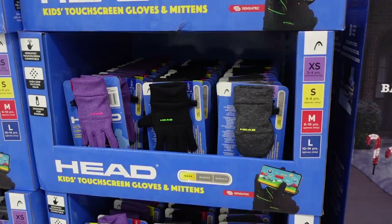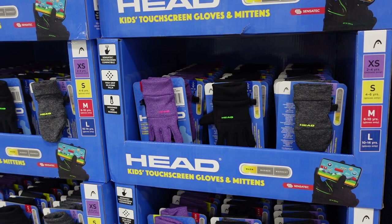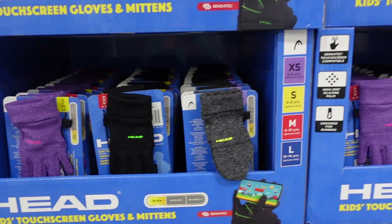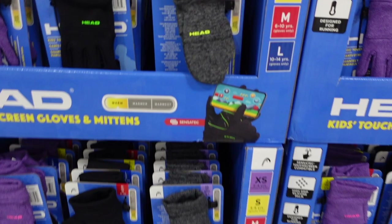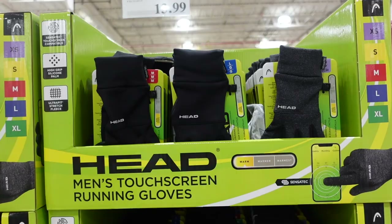They already have winter gear out. They have gloves for $13.99 — these look like they're for kids at $9.99, which is a pretty good deal. They have a variety of sizes and colors, gloves and mittens. The ladies' version — ultra-fit touchscreen gloves — are also $13.99. There are also puffer hybrid gloves for $16.99 in black and a creamy color.